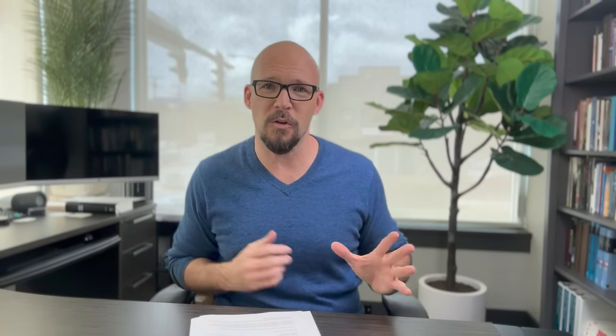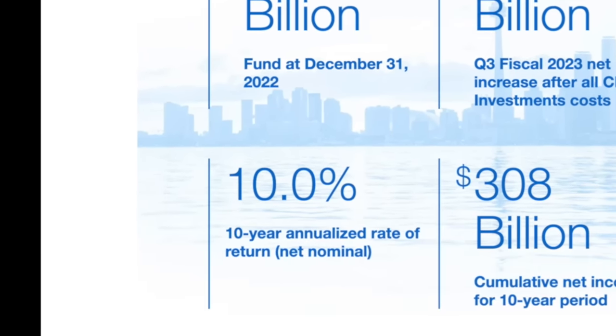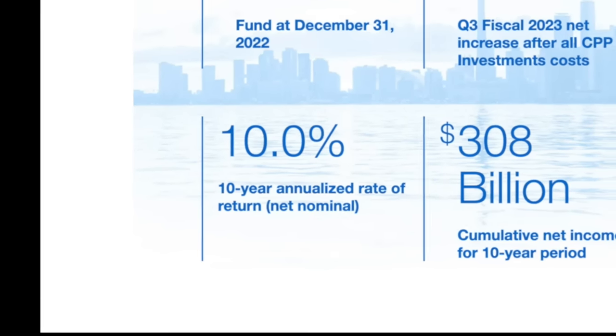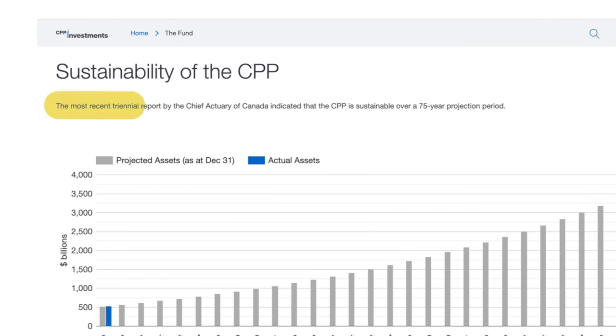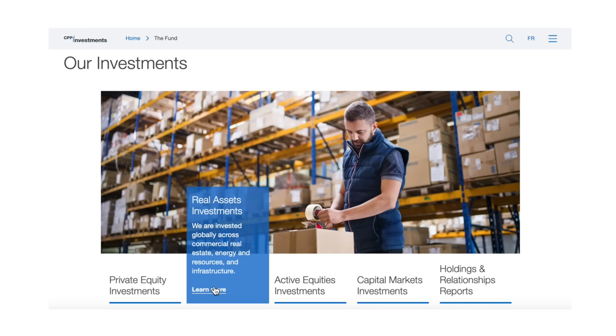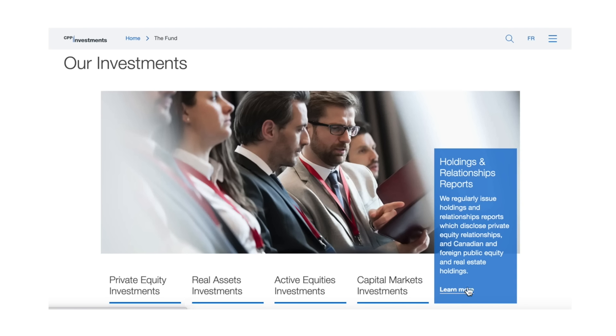CPP — Canada Pension Plan. This plan is actually a gem. Our CPP is the envy of a lot of countries around the world. As of last reporting, this plan has $536 billion in it, has had an average rate of return of 10% a year, and is set to have all its obligations met for the next 75 years. Part of the reason it's so strong is that it's not managed by our government — it's managed by the Canada Pension Plan Investment Board, a totally separate entity.